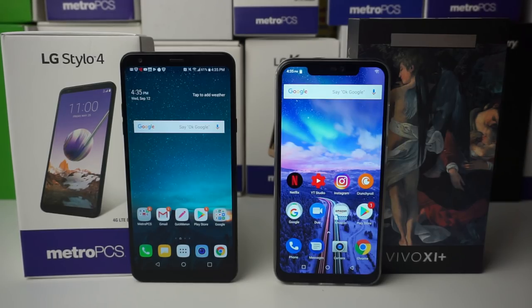What's up tech gang, Stefan here from Tech Right. Today we have the LG Stylo 4 from Metro PCS versus the unlocked BLU Vivo 11 Plus. Stay tuned.